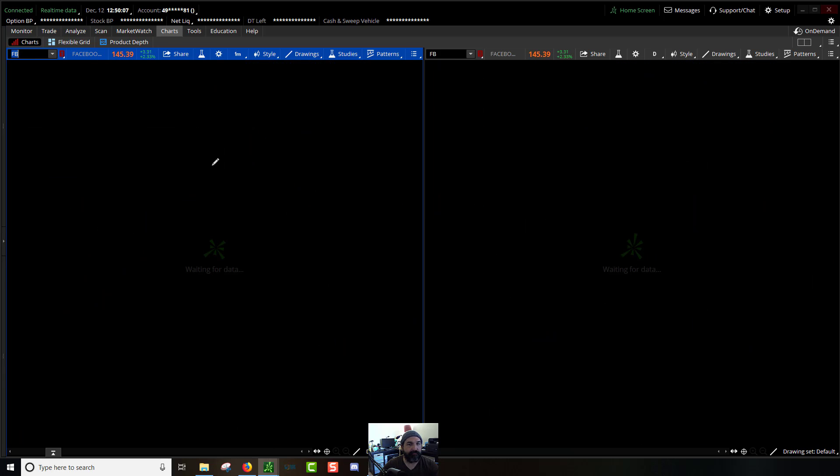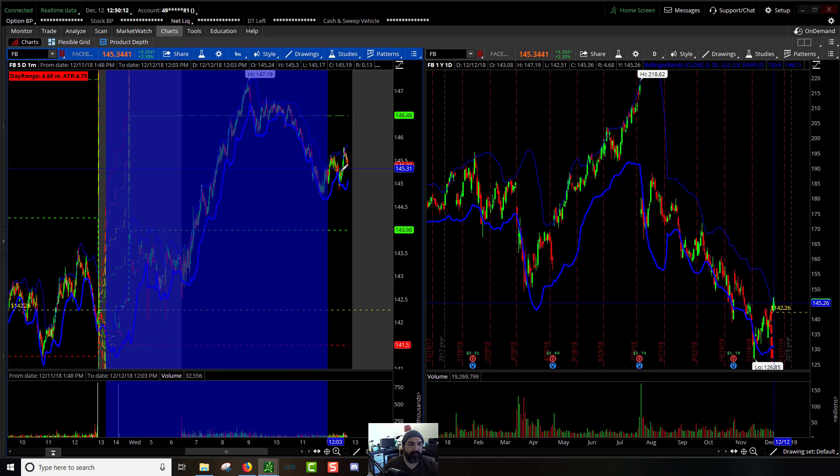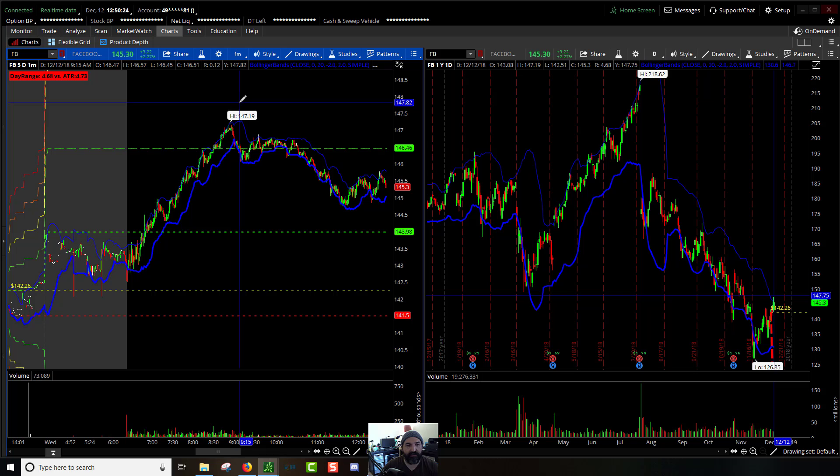Let's go through some of the tickers. On Facebook, what we saw in the morning was it came up and retested the pre-market high, came all the way up to the 100% extension, didn't even get up to the 150%, teetered out, came back to that 100% and then started to fall off.